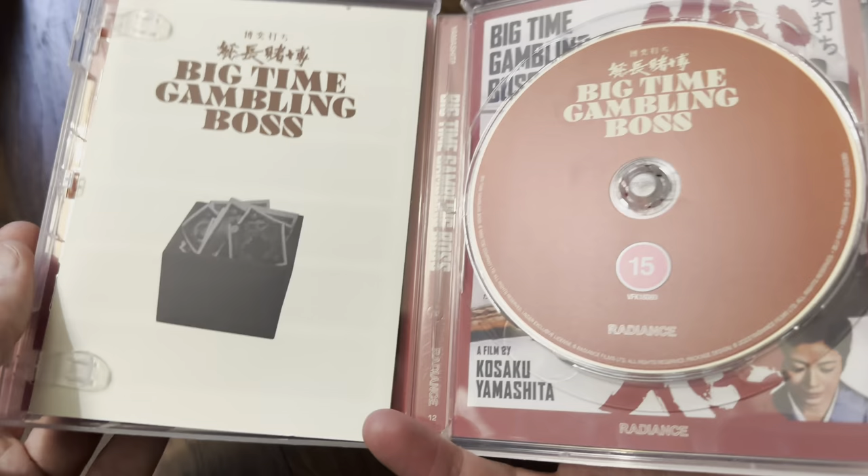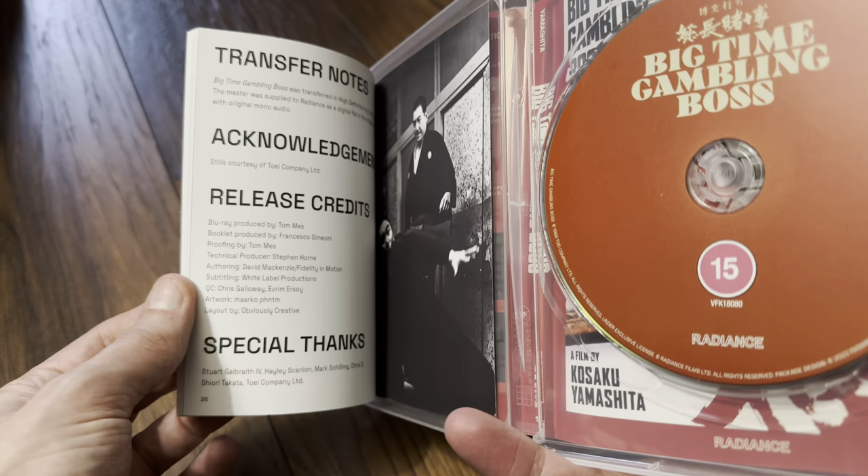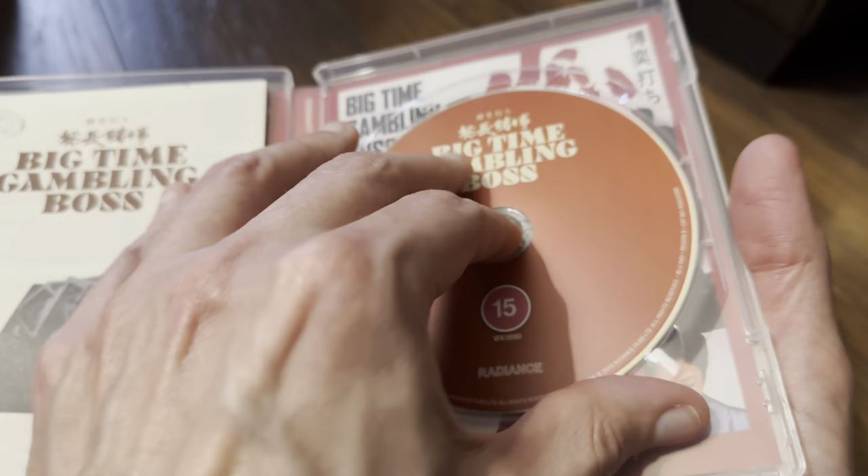As we did before, there's a look at the booklet. The authoring is by David McKenzie of Fidelity in Motion, so I'm expecting a good transfer here. And there's a look at the reverse art.